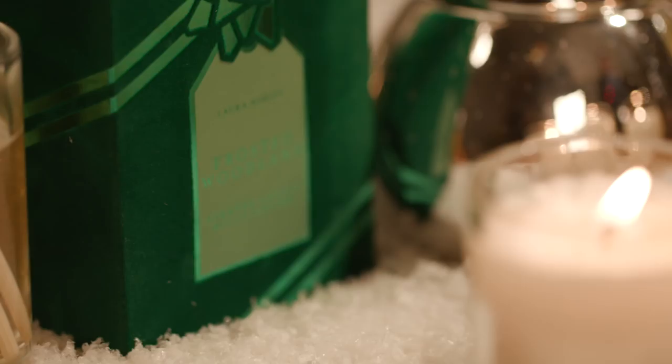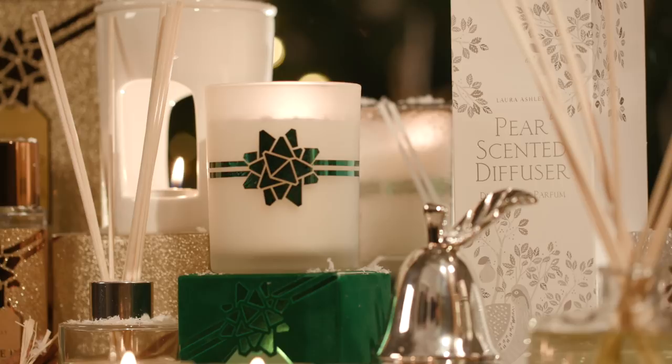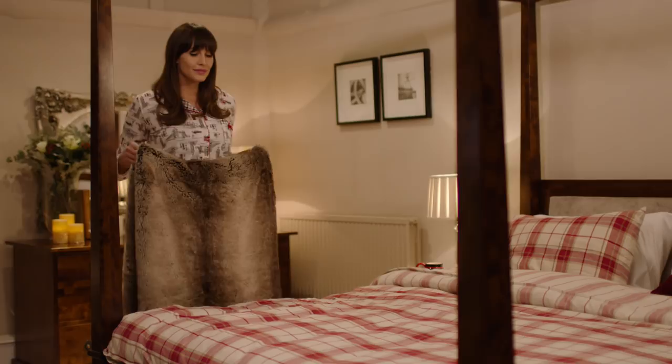These diffusers and boxed candles make beautiful gifts too, a real treat for any host over Christmas. On those cold winter evenings, what sets the scene better than lighting a few candles and getting really cosy?